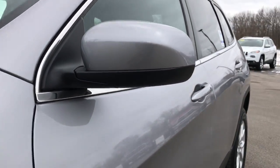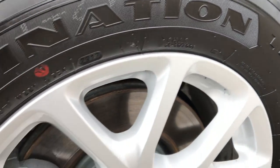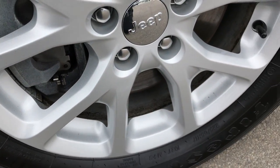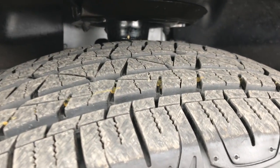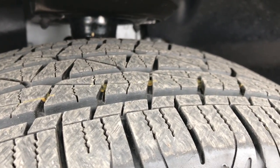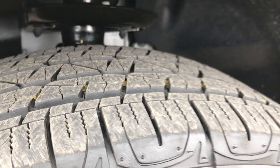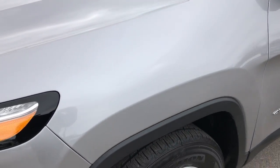Billet Silver is the color. It has the 17-inch painted alloy rims — no scuffs or scrapes on those rims — and it has Firestone Destination 225/65 R17 tires. These tires have about 95 to 98% of the tread left. Not very many miles on this Jeep.